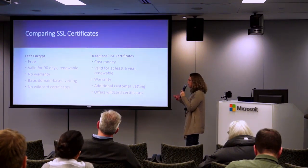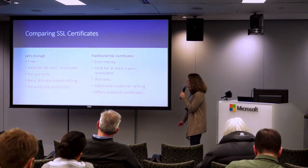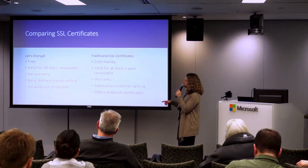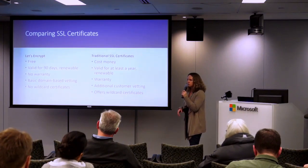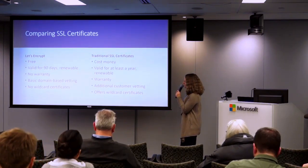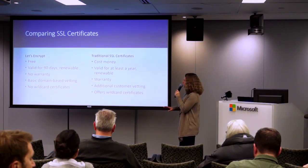Let's compare Let's Encrypt with a traditional SSL certificate. Let's Encrypt is free; traditional ones cost money and you usually need an IP address. Let's Encrypt is valid for 90 days; traditional SSL certificates are valid for at least a year. They're both renewable and many hosts will auto-renew. The biggest difference is Let's Encrypt doesn't have a warranty and traditional ones do, so if you're dealing with credit cards or customer information, you might want a traditional SSL certificate.